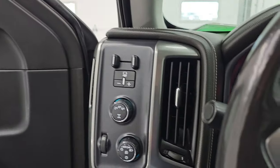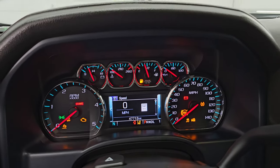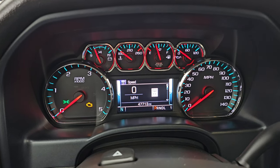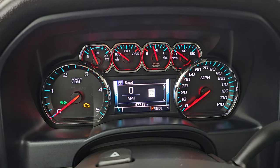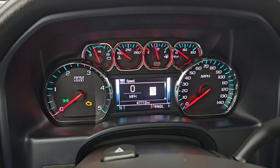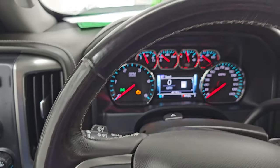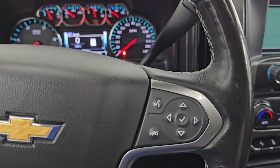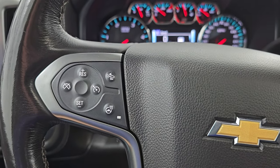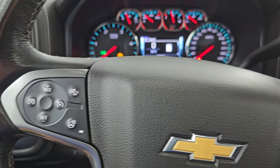Let's hop inside and check out the miles, the radio and everything that this one has to offer on the interior. This one has 47,713 miles on it. You get a compass display, digital speedometer, and that instrument cluster is very clean. It comes with the heated leather-wrapped steering wheel, Bluetooth and information center controls on the right, cruise controls on the left, forward collision warning controls on the left as well, and your heated steering wheel button and audio controls on the back of the steering wheel.